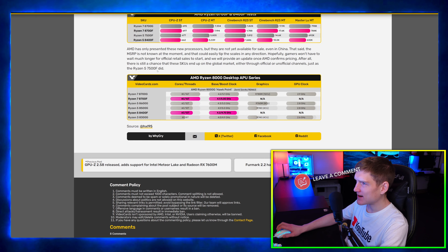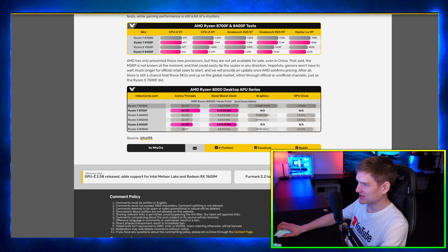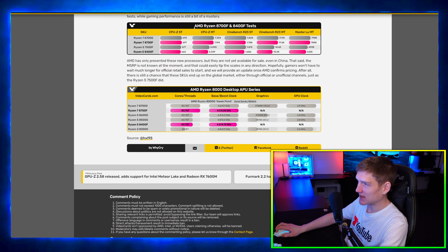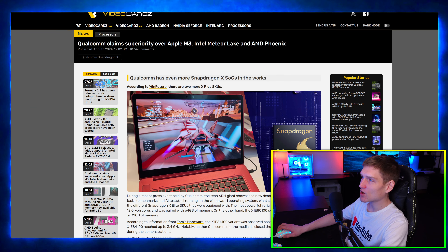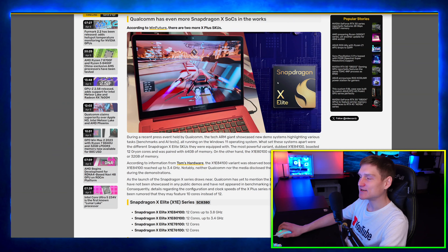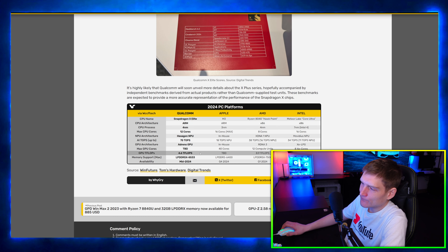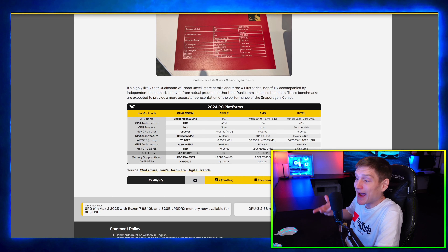Acer unveiled the Predator X49 ultra-wide gaming monitor with 240Hz. This is a QD-OLED panel. It's technically 4K, but you're looking at a 1440p image because the monitor is so large. These monitors are insane — I would still have my Samsung Odyssey. I love making content, but detailed reviews like my best 4K 144Hz monitors under 500 bucks get almost no views, while clickbait comparison titles go viral. You get my point.